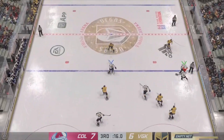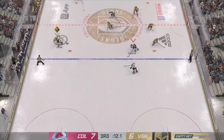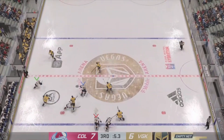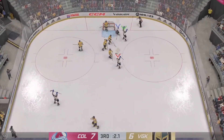The Avs gain possession in their own end. The Golden Knights really need a goal here. They've pulled the goalie and the extra attackers are out. Good reach to the stick to knock the puck away. Sends the pass over. Shot!